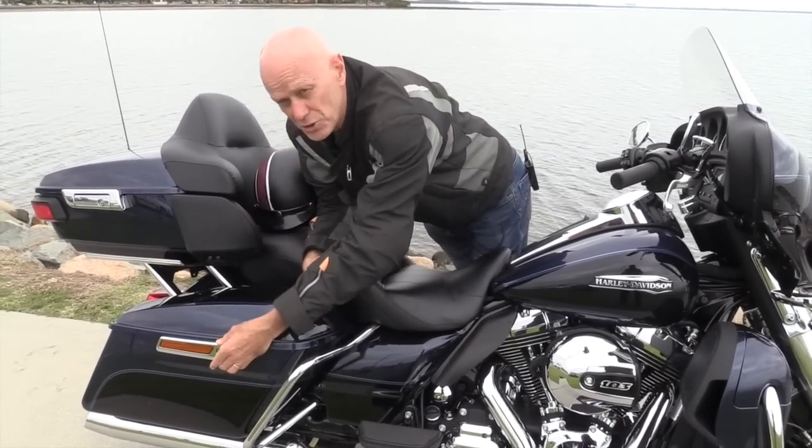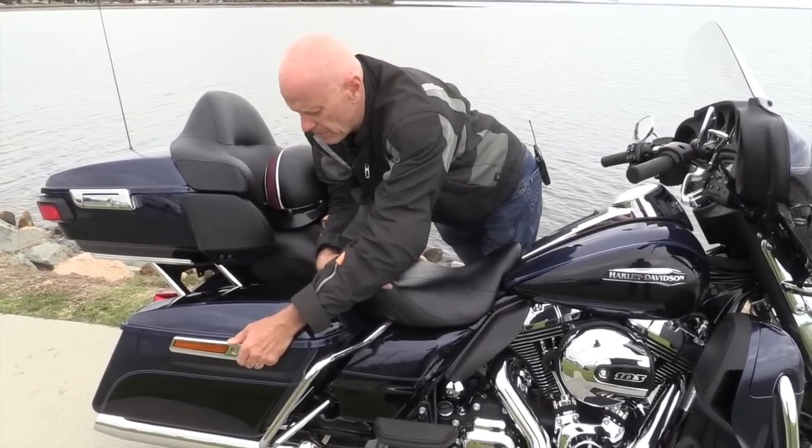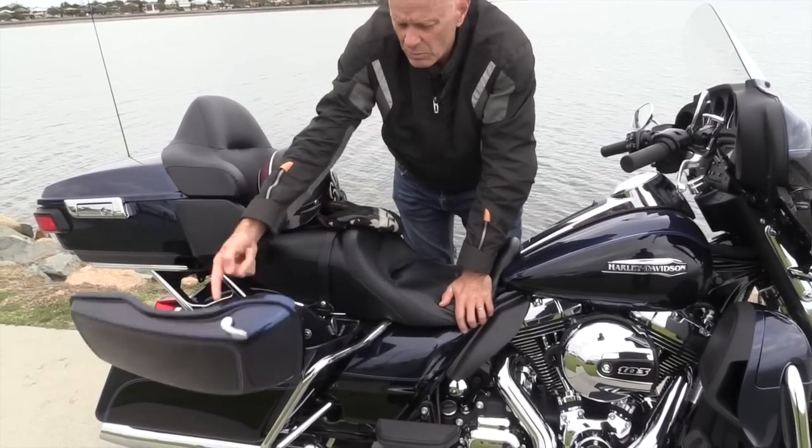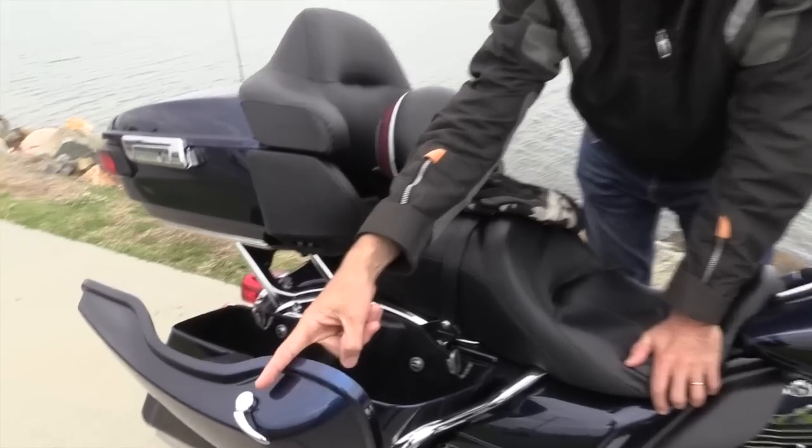You used to have to use two hands to open the panniers from this side — it was clunky. Now, even when you're on the seat, you can open the panniers with that simple latch. How good is that?